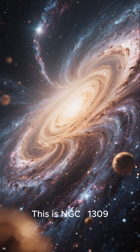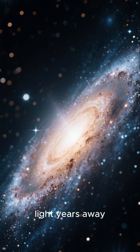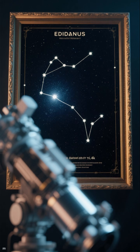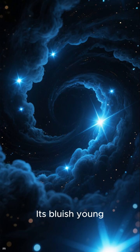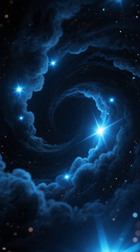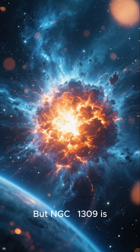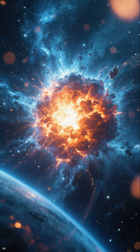This is NGC 1309, a beautiful spiral galaxy 100 million light years away in the constellation Eridanus, captured in breathtaking detail by the Hubble Space Telescope. Its bluish young stars swirl among dark gas clouds and a glowing white core, while hundreds of background galaxies peek through the spiral arms. But NGC 1309 is more than just a pretty face —